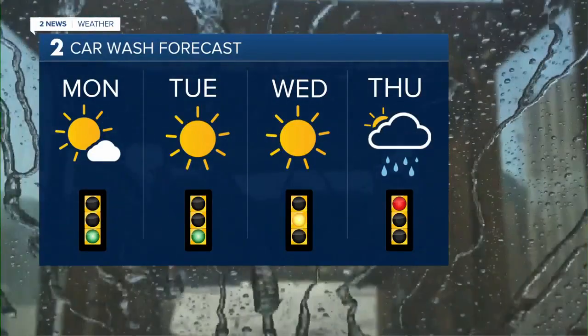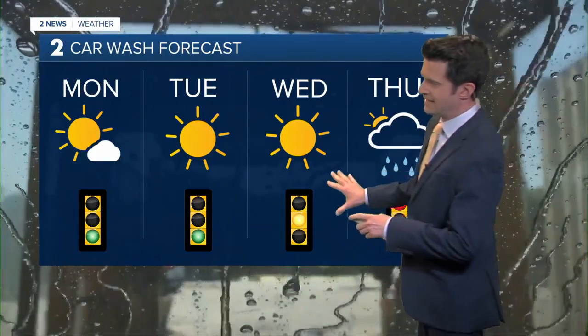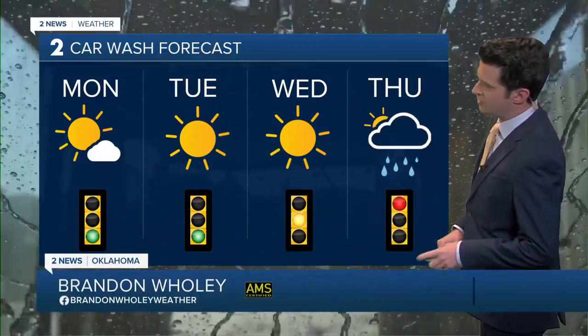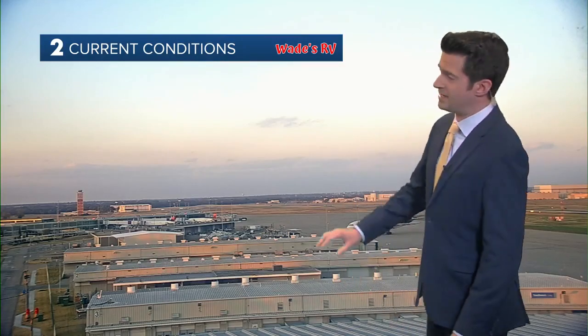The car wash forecast over the next several days looks pretty good all the way through Wednesday, with that yellow cautionary light because the chance for rain showers is starting to creep back into our forecast on Thursday, along with mostly cloudy skies. That red light is indicated with a 30% chance here in the Tulsa area, with that chance for rain coming in.